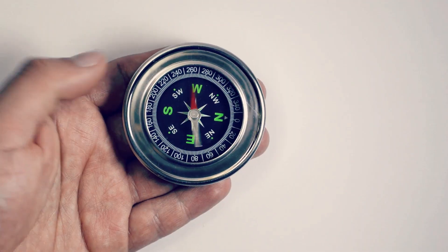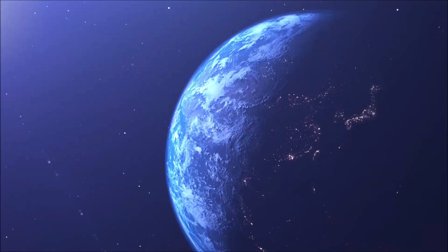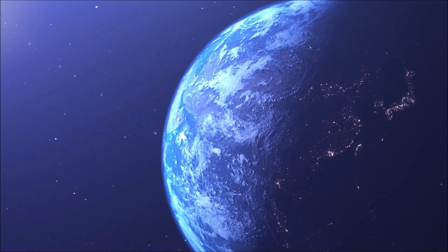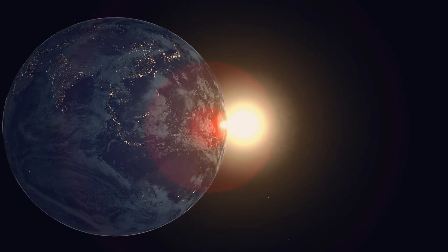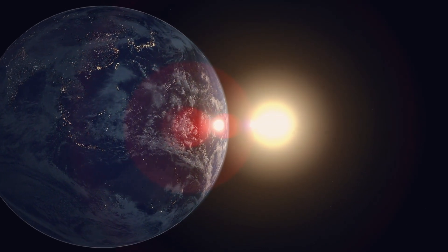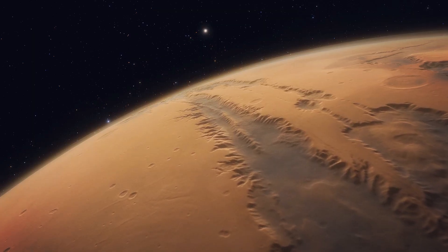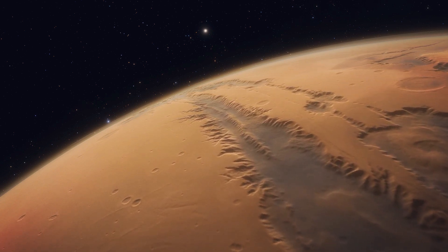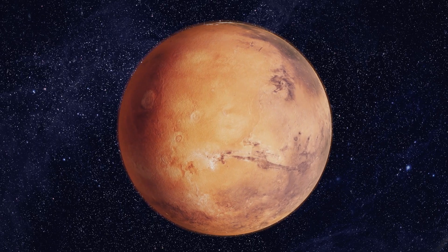On Earth, a compass points to the North Pole because our whole planet acts like a giant magnet. A planet's magnetic field does more than turn a compass needle — it turns away dangerous small pieces of space radiation. But Mars does not act this way. Mars does not have a magnetic field, and it has a lot less air covering it than Earth, so it gets more harmful space radiation.